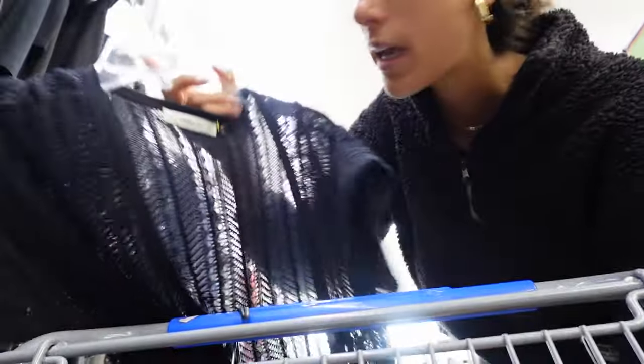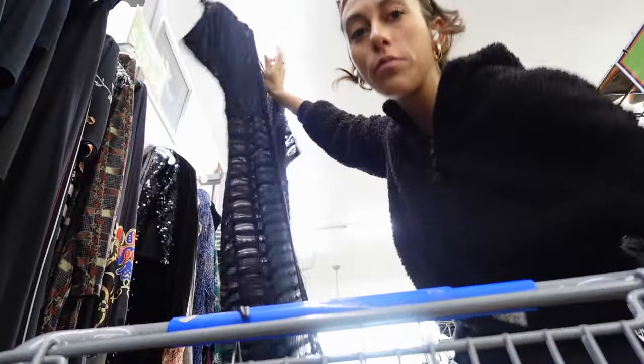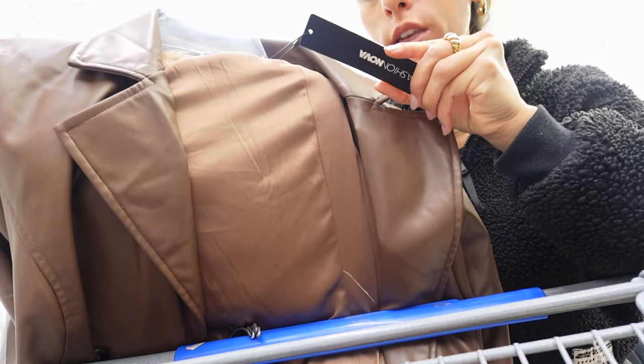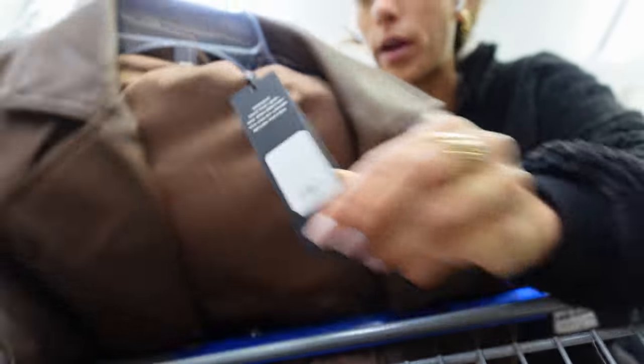This is a really cute knit, kind of duster from Zara. And this is a faux leather trench from Fashion Nova — new tags. Love the chocolate brown.